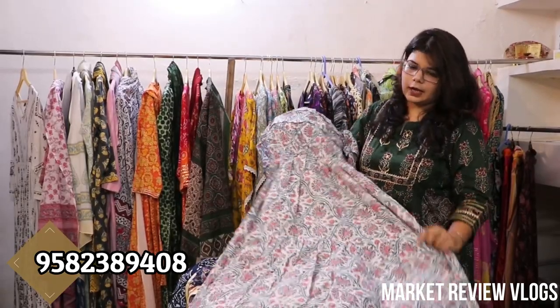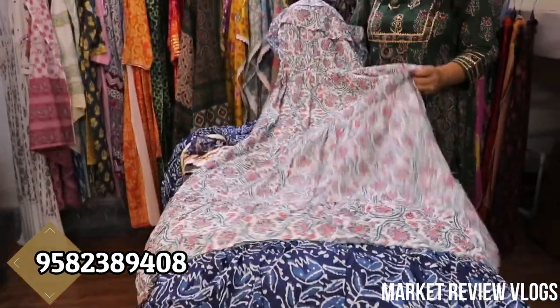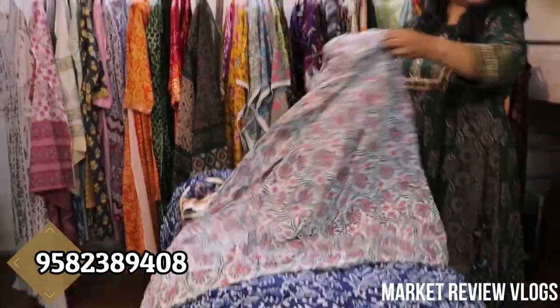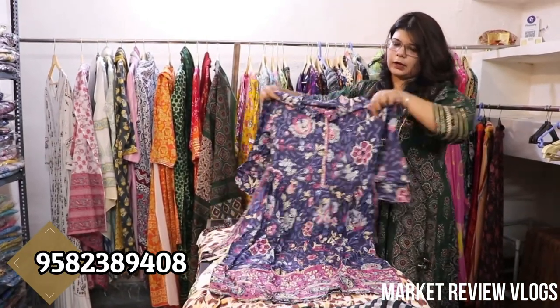It will come with double frills. The fabric is cotton. The price range will be Rs. 450. It will come as one piece.